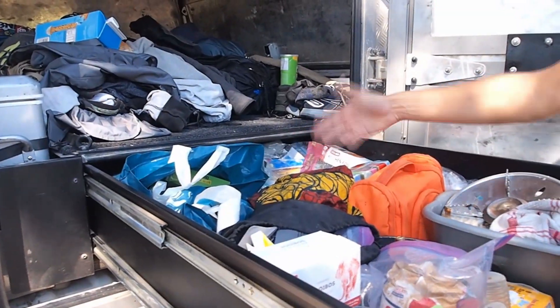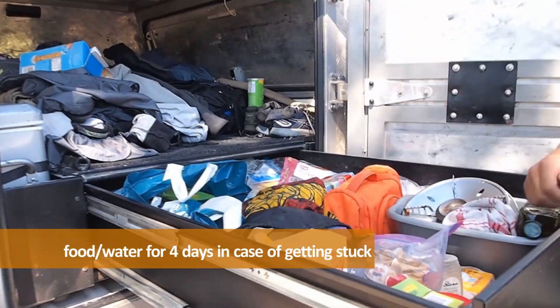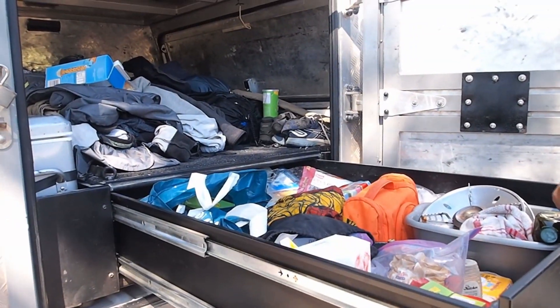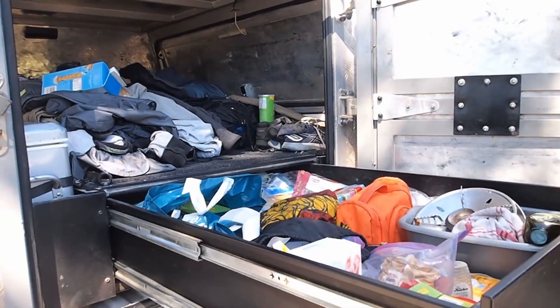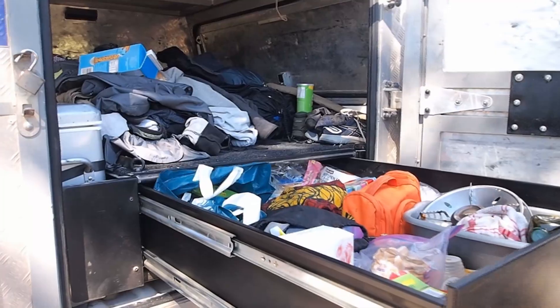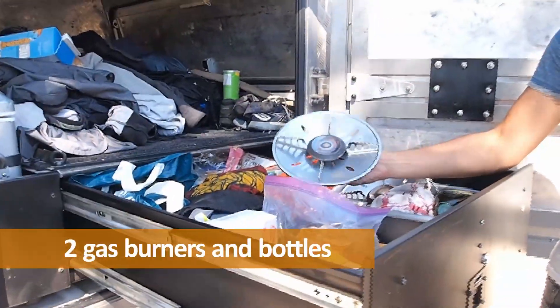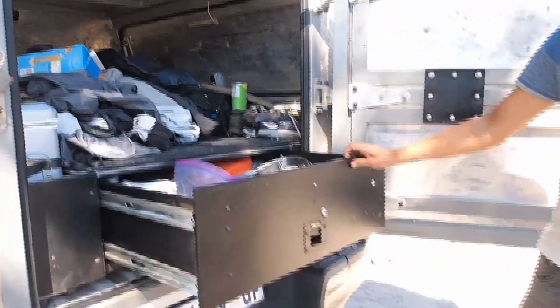We always get a spare kit of food with enough water. So if we get stuck, we have about four days of water and four days of rice and stuff like that. Good thinking. And then a little gas burner as a kitchen — we have two of those, two gas bottles, and pots and pans in there.